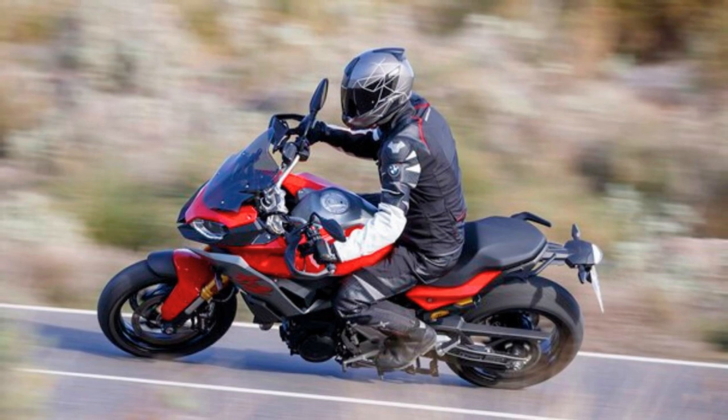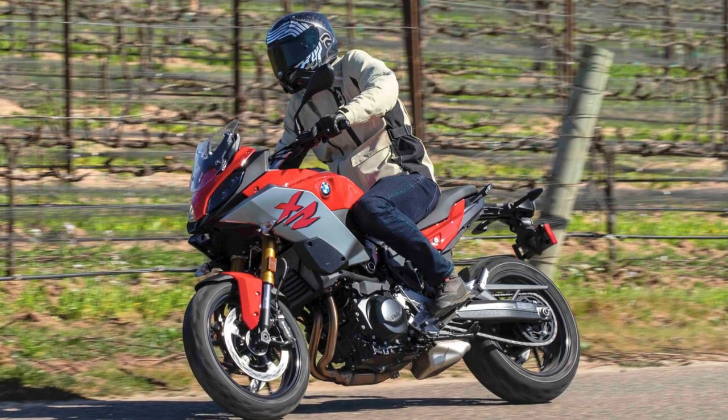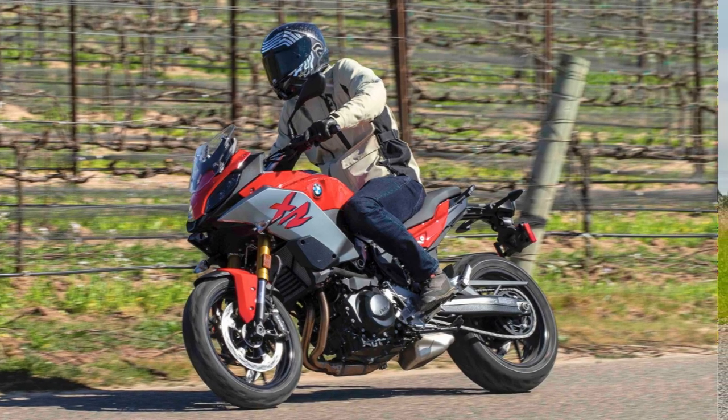In a nutshell, the BMW F900XR is your go-to ride if you're looking for a dash of sporty, fun, easy handling, and a buffet of options to cater to your unique tastes.